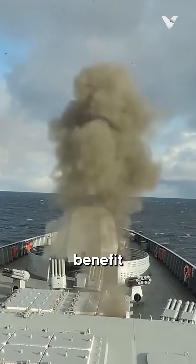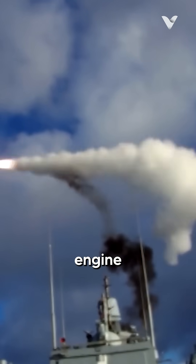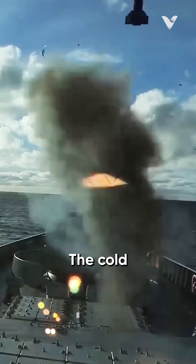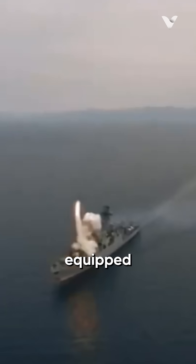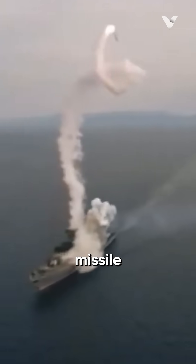The cold launch system has the benefit of being safe. If a missile engine fails during launch, the cold launch system can eject the missile, decreasing or eliminating the threat. Due to this reason, Russian VLSs are frequently equipped with a slant to ensure that a faulty missile lands in the water rather than on the ship's deck.